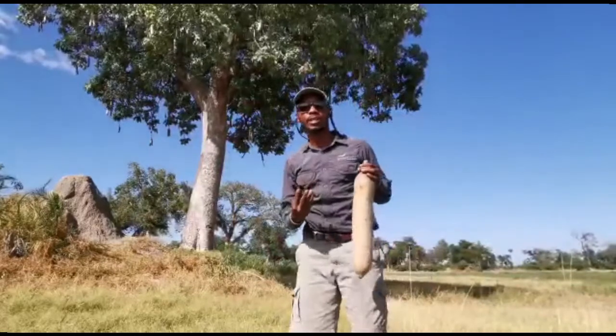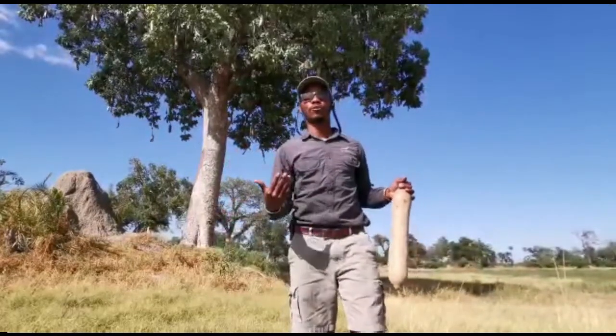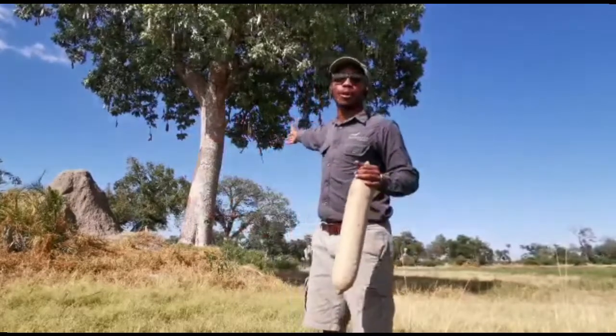Now the wood of this tree is actually soft and is said to not crack. That's why back in the days here in the Okavango Delta, the mode of transport was through the dugout canoe — the Mokoro — which was made from this particular wood.